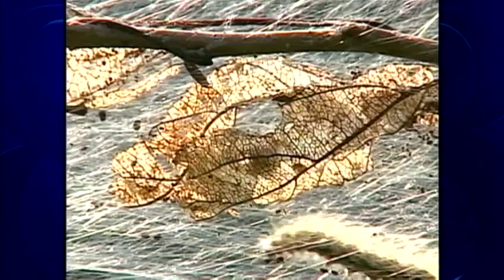Here's what the giant leopard moth caterpillar eventually becomes — actually, a not-so-giant two-inch moth with leopard spots. And here's another fuzzy caterpillar, the fall webworm. He builds those big silky nets in your trees. He doesn't sting either.